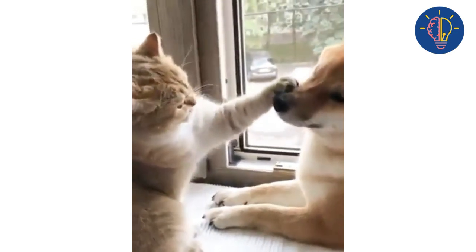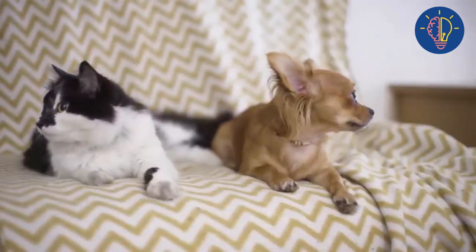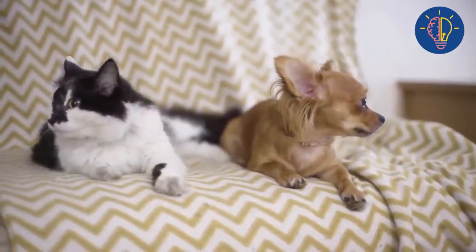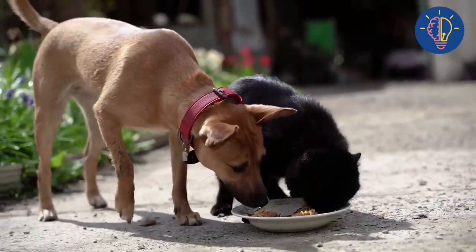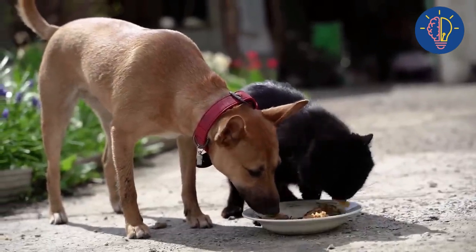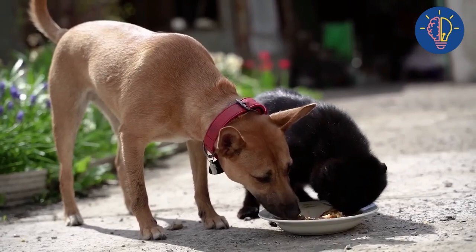Step three: provide separate spaces. It's important to provide your dog and cat with separate spaces in your home. This can be achieved by setting up different feeding areas and providing separate beds and litter boxes. This will give them a sense of security and help prevent territorial conflicts.